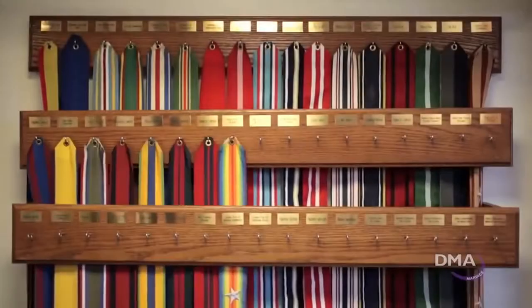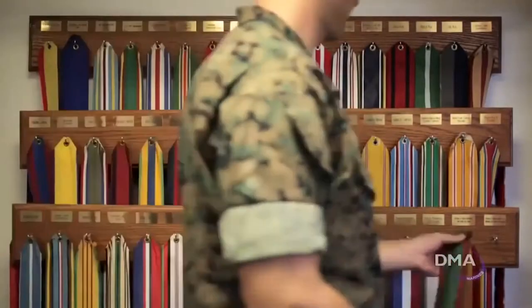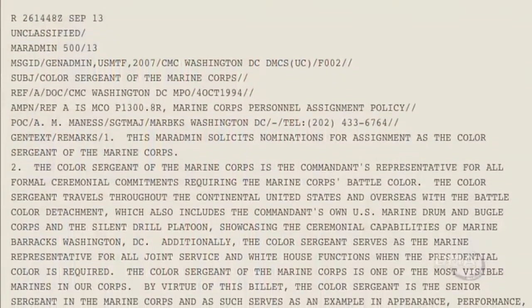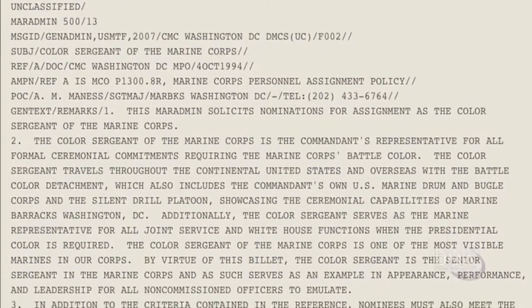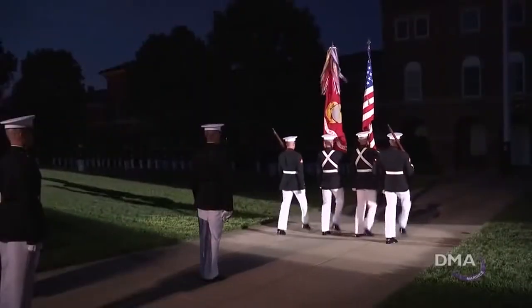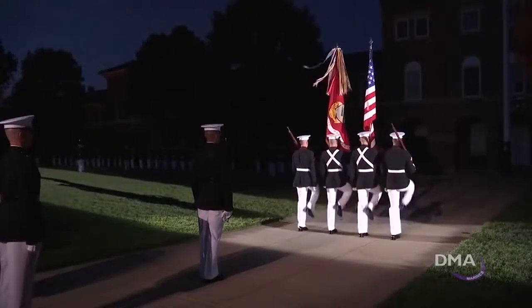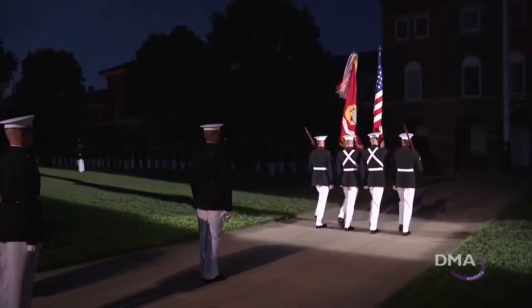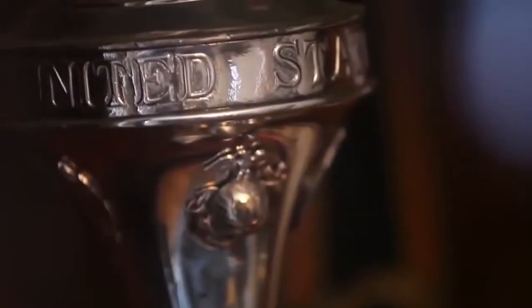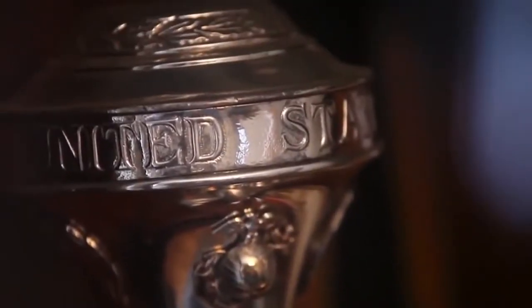Since then, there have been 37 Marines to serve as the face of the Marine Corps. The Marine Corps order is very specific in what it means to be a color sergeant of the Marine Corps. The color sergeant of the Marine Corps is the Commandant's representative for all ceremonial commitments requiring the Marine Corps battle color.